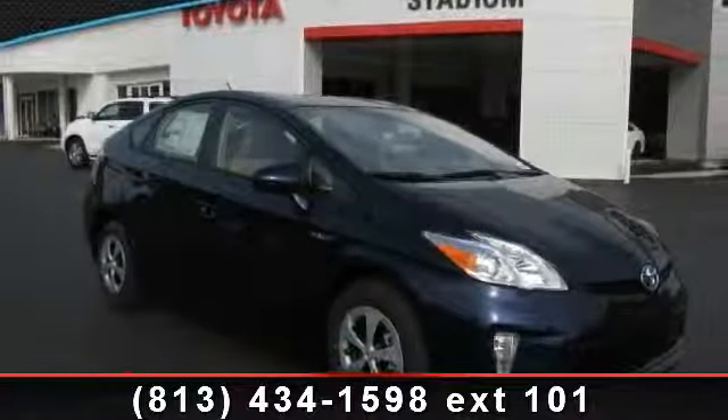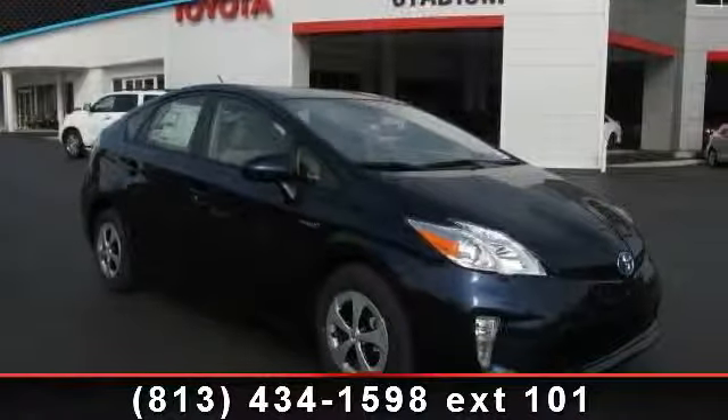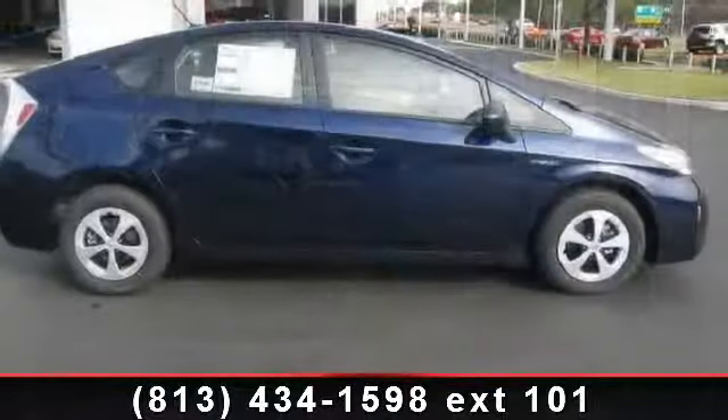Imagine yourself in this 2014 Toyota Prius 4. This may be the set of wheels you've been looking for.